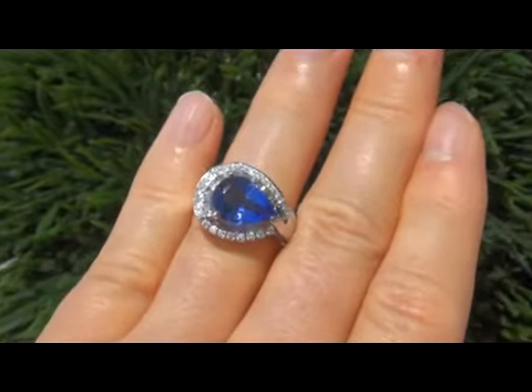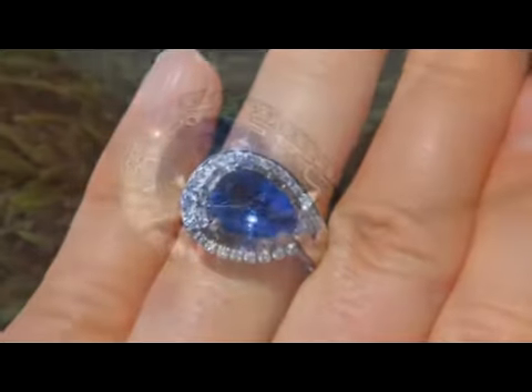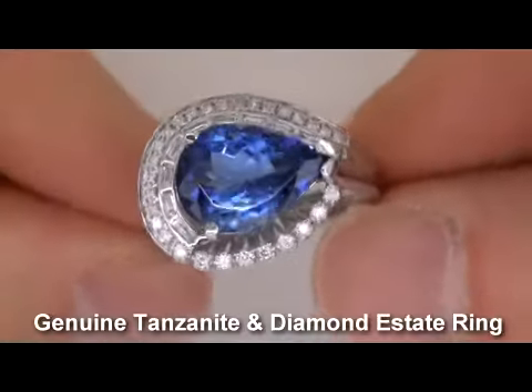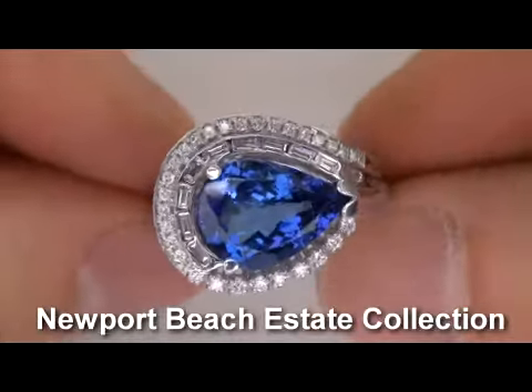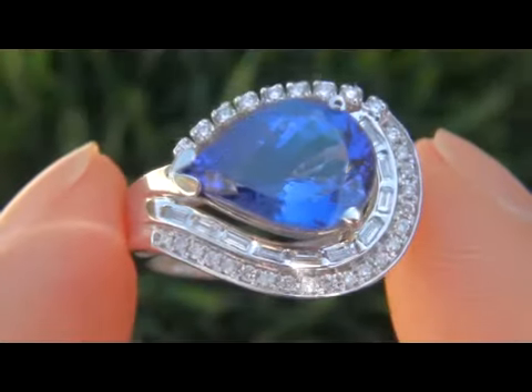Welcome to Certified Jewelry. Up for auction today is this absolutely stunning genuine 5.80 carat tanzanite and diamond estate ring. It is a genuine vintage ring from a Newport Beach estate collection, and is by far one of the best tanzanite rings available.